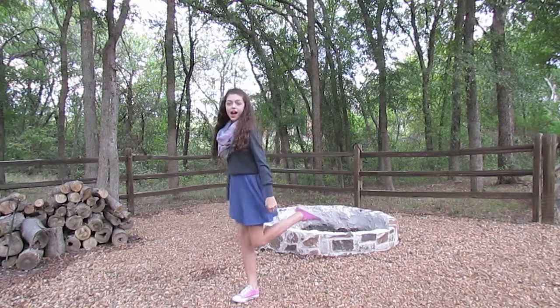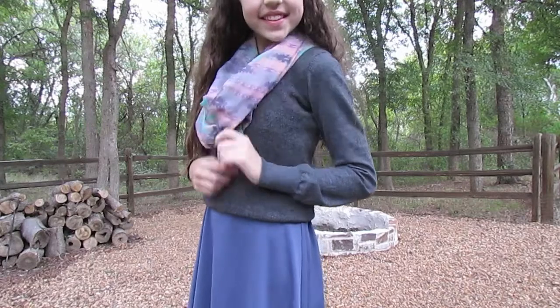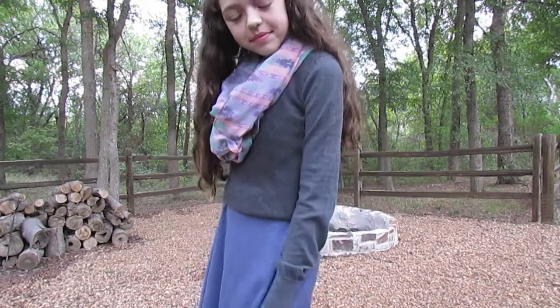This is a more girly look, but I basically just put this sweater over an H&M dress and then I wore this scarf from Nordstrom's and my pink Converse.